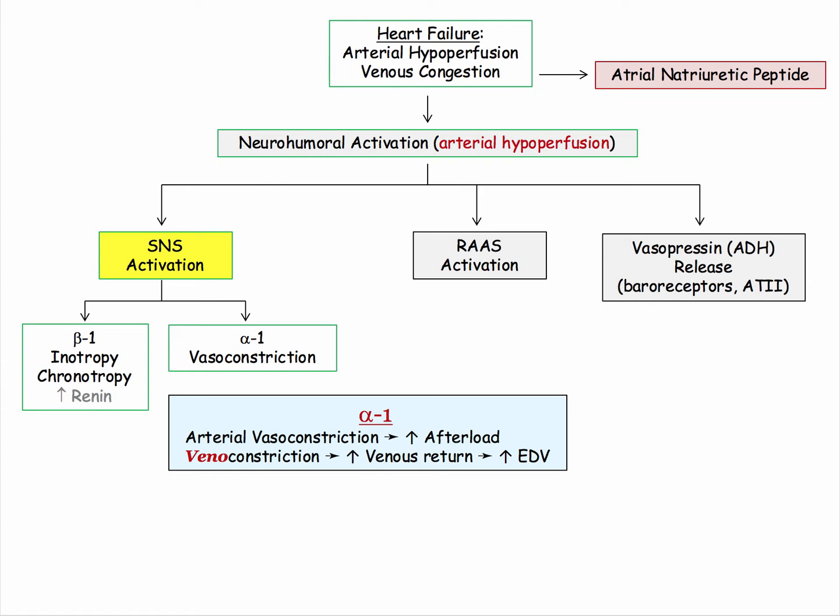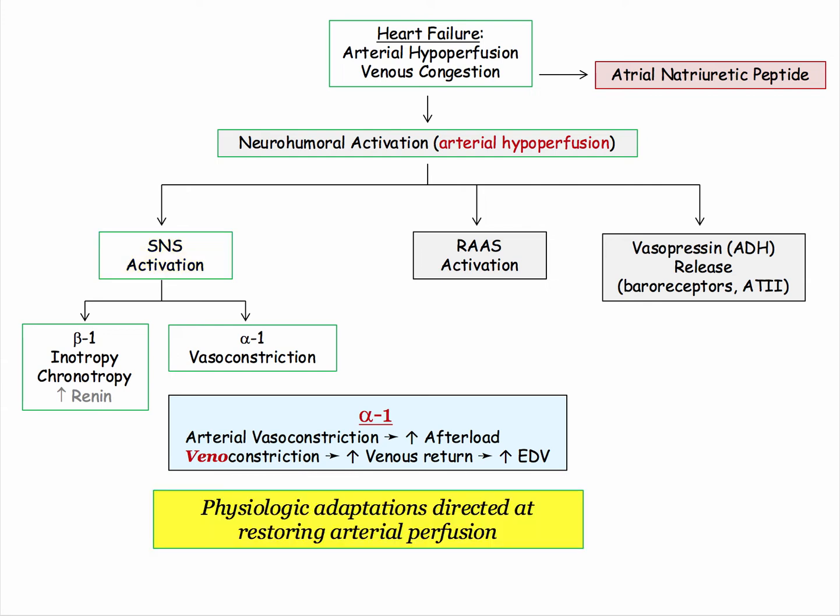Secondly, note the presence of venoconstriction, which increases venous return and ultimately end-diastolic volume. Remember, these are physiologic adaptations directed at restoring arterial perfusion, but as we shall see, they come at a cost.